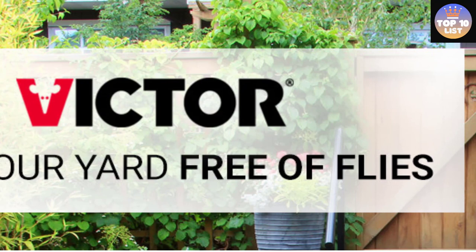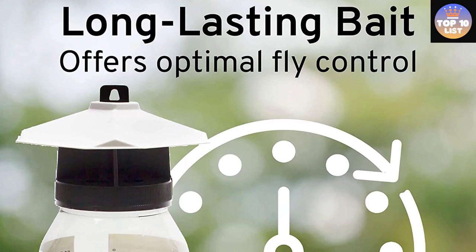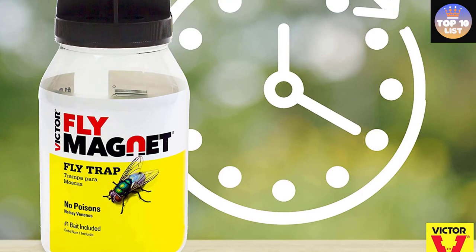Flies are an ever-present nuisance around many homes in the summer months. With the Victor Fly Magnet Reusable Fly Trap, you can attract and trap a wide variety of flies that pester you outdoors. The attractant lures the flies into the trap but doesn't let them escape. Best of all, the bait is non-poisonous, so it's safe for use around children, pets, and the environment.